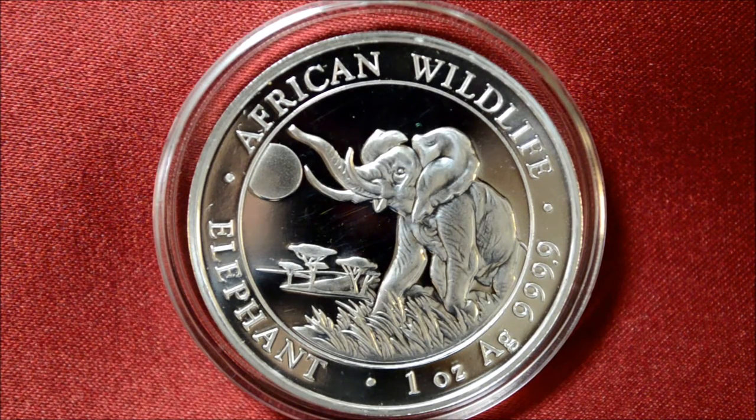Other world coins in the African wildlife series include the Rwanda silver wildlife series and the Congo silverback gorilla series.